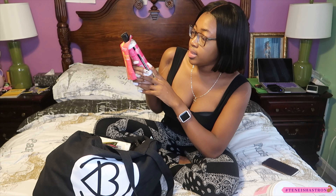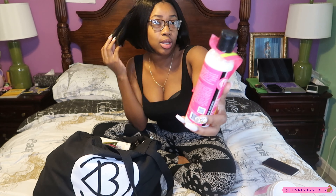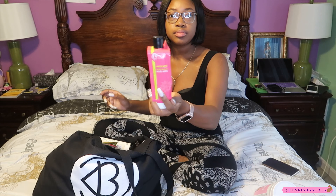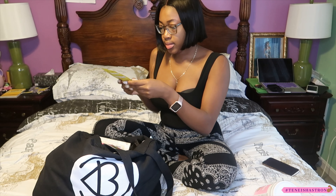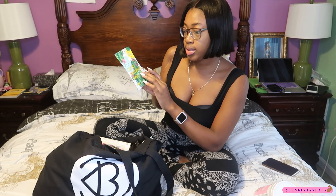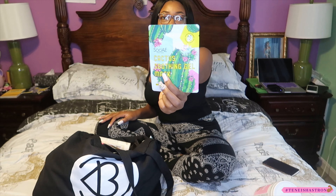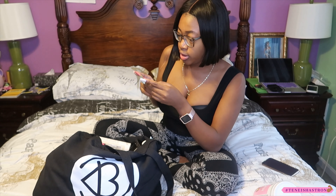We have some Mielle Organics detangling co-wash — this is good for my weaves and hair. It also came with an avocado moisturizing hair milk, which is so nice. We have some face masks by Cactus smoothing gel mask — I'll try that. We have some Purse Perfect hair towels — a towel specifically for your hair, cool!